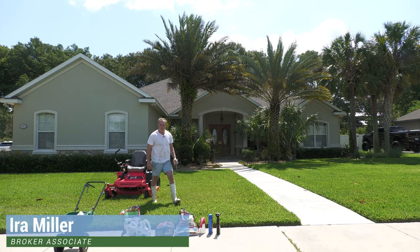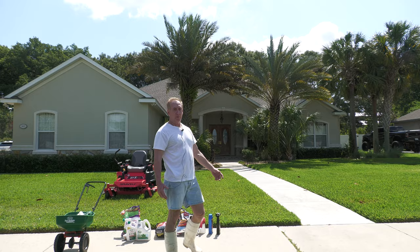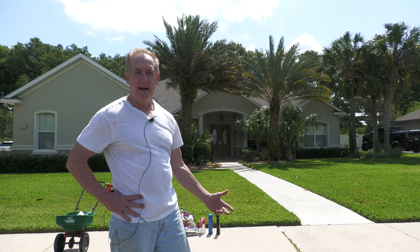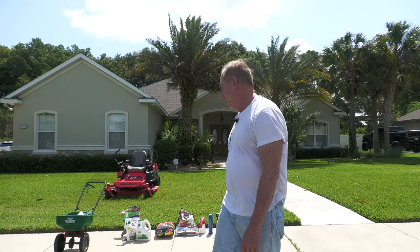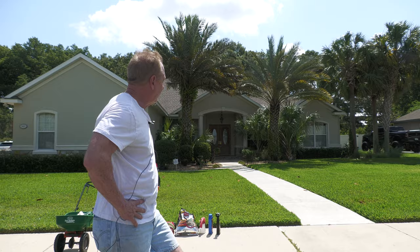Hey everybody, Ira Miller here, the Villages expert, and today I am coming to you from my own home. I'm out here working in my yard, and I thought what better way to do a video for all the new people who are moving from up north to Florida and have no idea what needs to be done to their grass. This is called Saint Augustine — a lot of people from up north tell me this is crabgrass that they kill up there. No, this is our grass here in Florida, and it's a great grass but it's not easy to take care of.